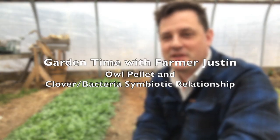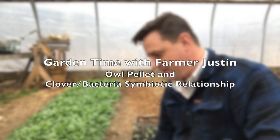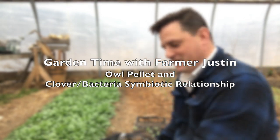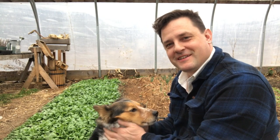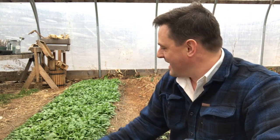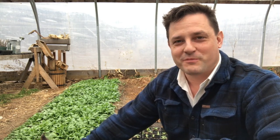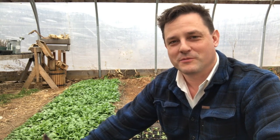Hello friends, it's Farmer Justin here, along with Scout. Come here, Scout — you gotta work to get in the frame here. There she is, along with Scout the dog. She's gonna be joining me in the gardens. I'm here in the hoop house, and we have a lot of things going on in here as the world comes alive, and I'm looking forward to sharing some of those things with you.